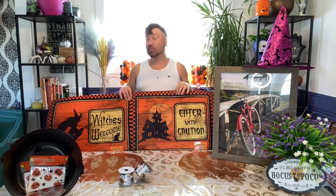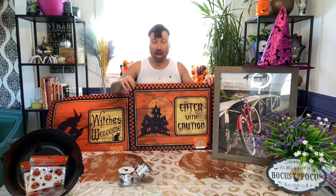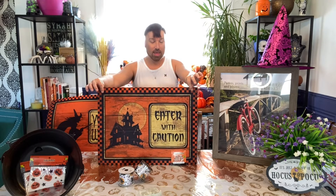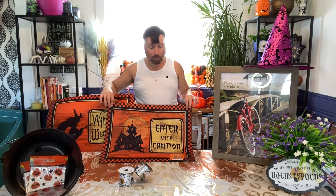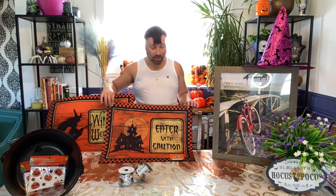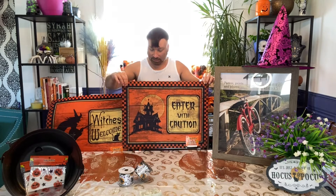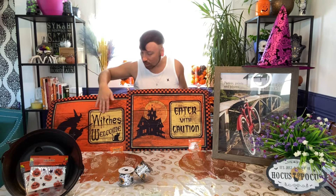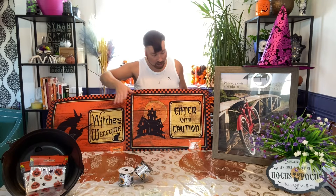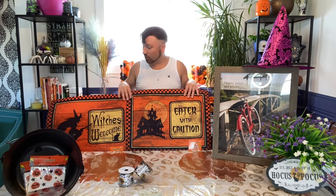Our fourth hot item are these doormats. These doormats are $4.75 and I absolutely love them — they are really, really cute. They're 24 by 18 inches, and I had to get them matching. So I got 'Witches Welcome' and also 'Enter with Caution.' These are the ones that matched.